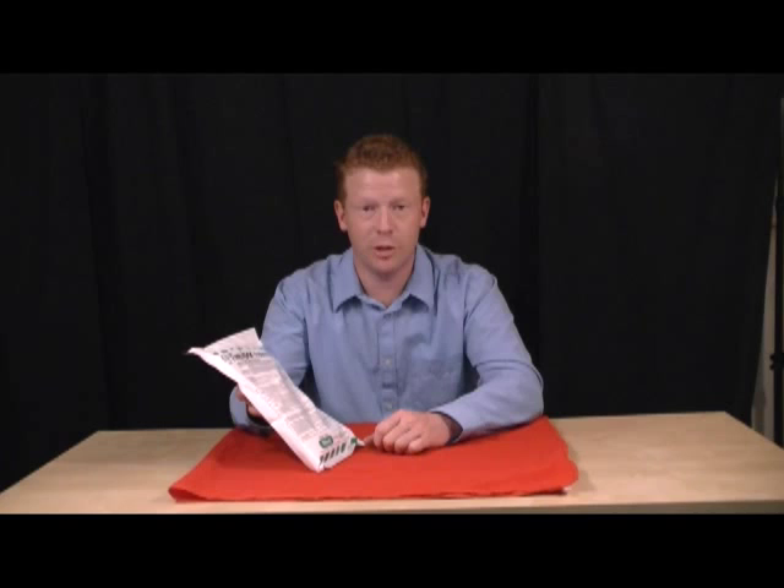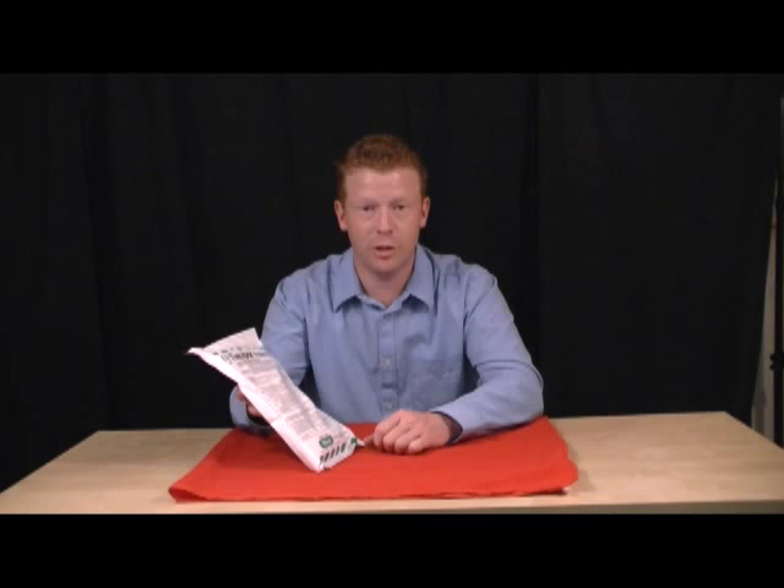Order today — this is going to go out today, free shipping. Order tonight and you'll get it shipped out first thing tomorrow.